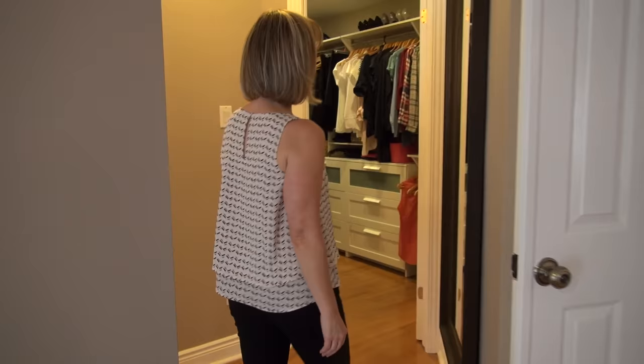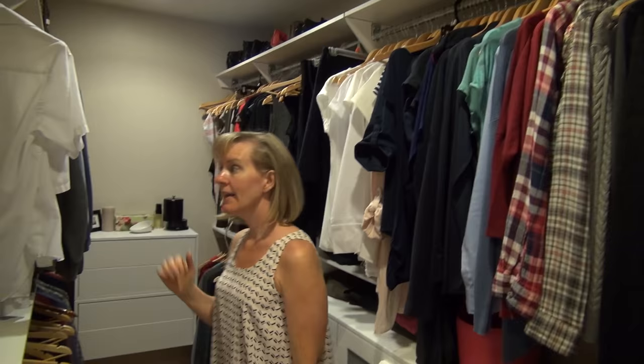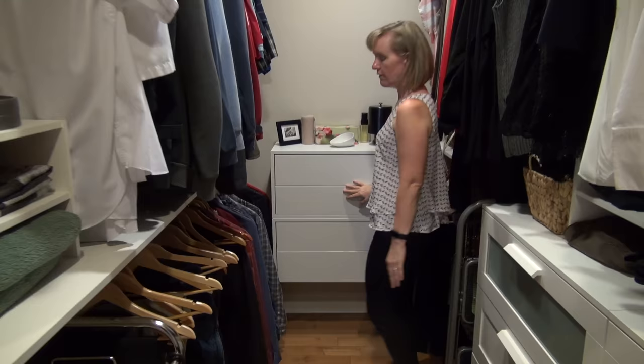We have a walk-in closet that we just did before the loft. We added some dressers from IKEA and raised this up so that I could have lots of hanging space on my side. And this is Greg's side over here. We also got these little drawers from IKEA — they're great.